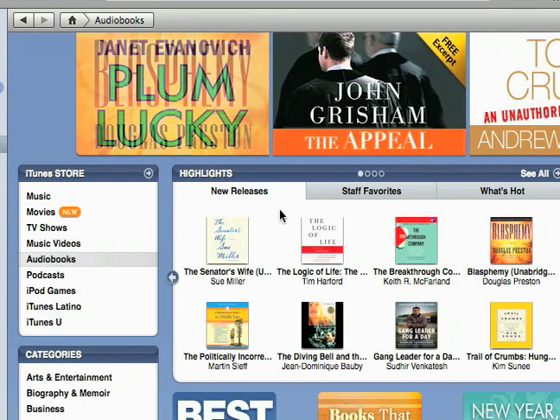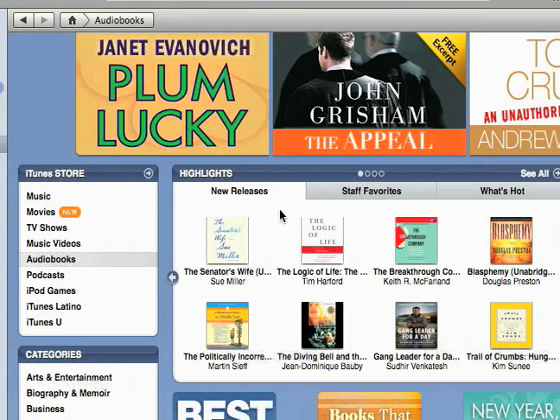But besides that, these are just the audiobooks section of the iTunes store. We'll see you in the next one.